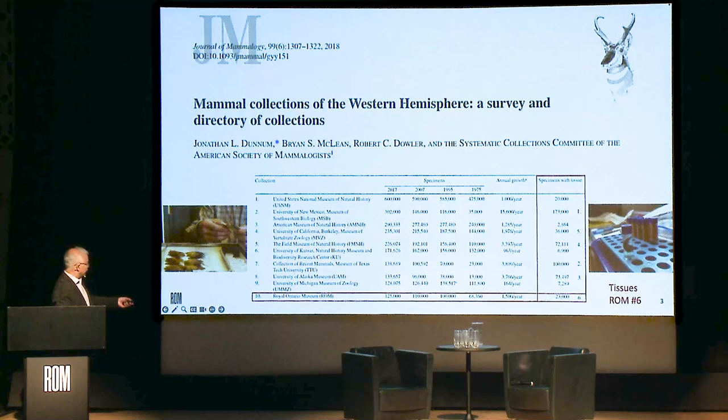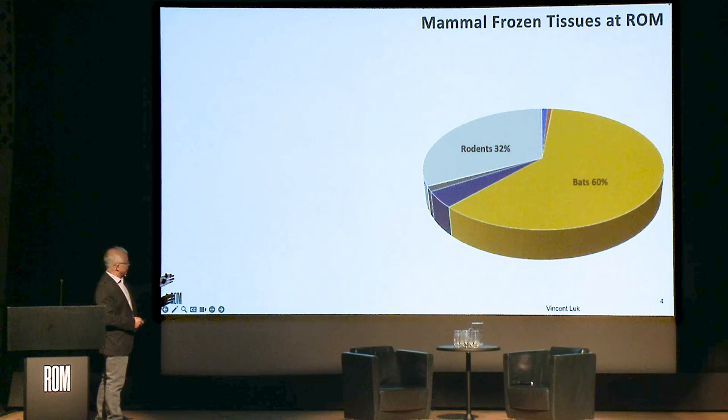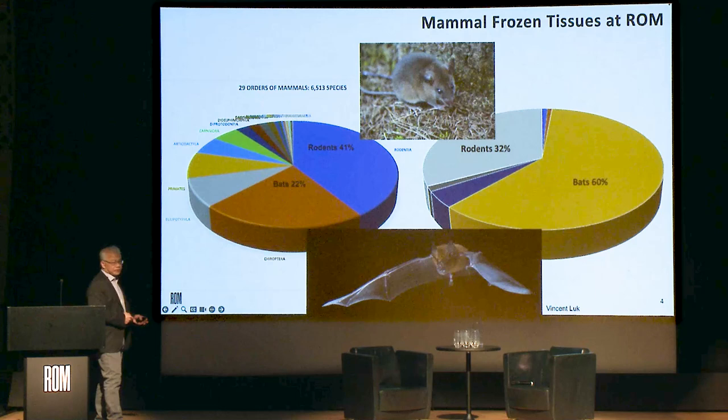We have basically the 10th largest collection of mammals in the Western Hemisphere, but when we look more closely at the frozen tissue collections, we're doing a bit better — sixth largest. My talk will be focused primarily on our frozen tissue collection, which is the newest and fastest-growing part of our collection. Of our 20,000-plus frozen tissue samples, most of them are bats, though we also do quite a bit of work on rodents. Bats and rodents are the most species-rich groups of mammals, which correlates with our sample numbers.